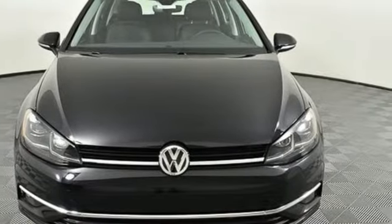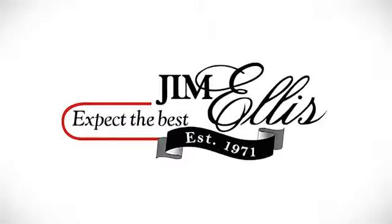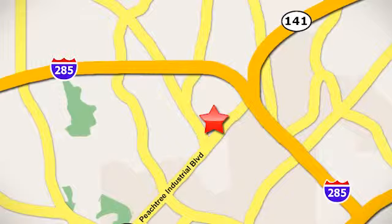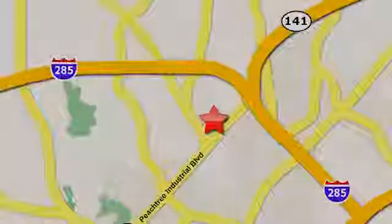Stop in for a test drive and make it yours today. Contact Jim Ellis Volkswagen of Atlanta today or stop on by. We're conveniently located inside I-285 on Peachtree Industrial.